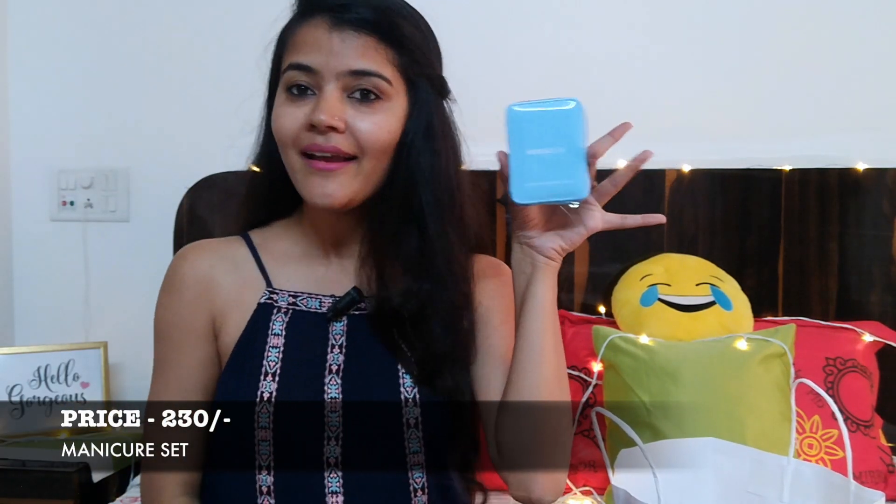This is another cute and travel-essential item — a manicure set in a little pouch with a zip. It has a nail cutter, filer, and other manicure tools — four pieces — plus a little mirror inside. It's very handy for travel and I think it's around ₹200–230.